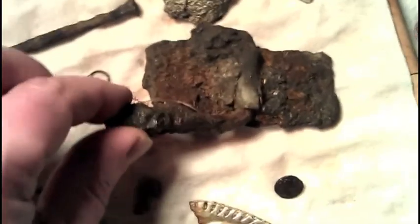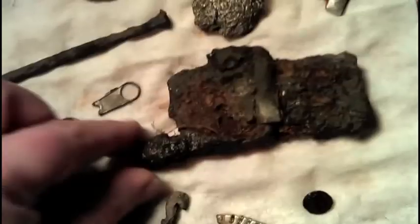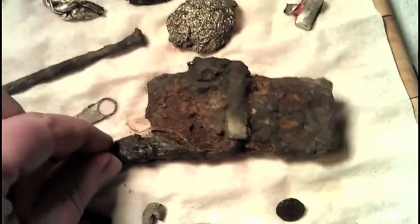You can see this was kind of interesting — it's some kind of latch. I called it a buckle, but no, it's some kind of latch, I think, off of a trunk maybe. It was deep, but it was fun. A few other odds and ends and bits and pieces.